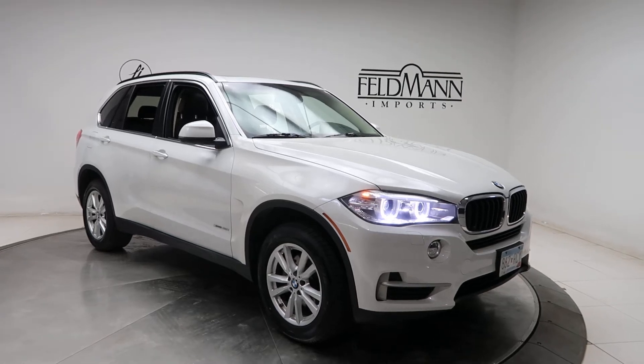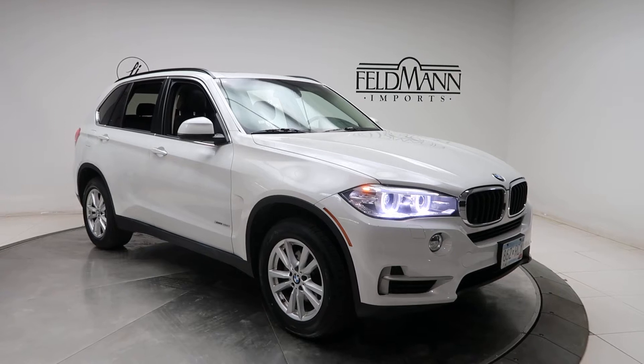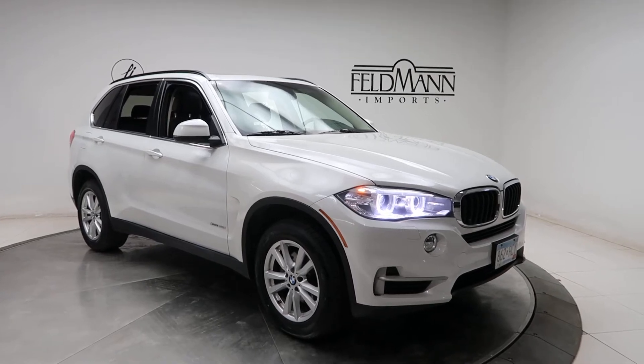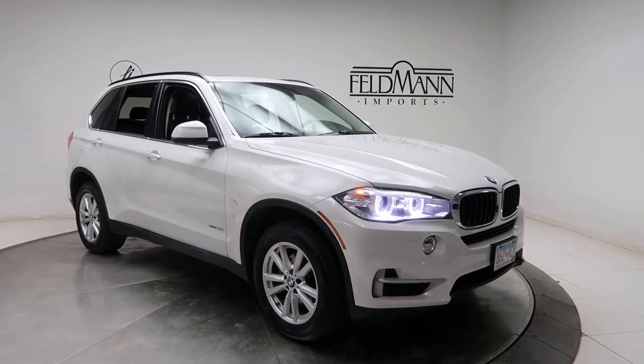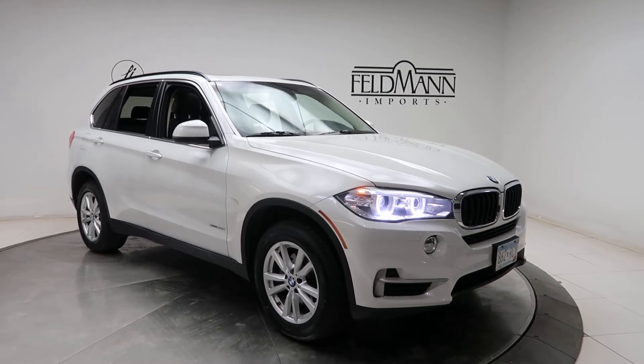Hey, how's it going everyone, this is Chris from Feldman Imports. Today we're taking a look at a 2015 BMW X5 xDrive 35i. This one is white. Underneath the hood is a 3-liter V6 twin turbo pushing 300 horsepower.